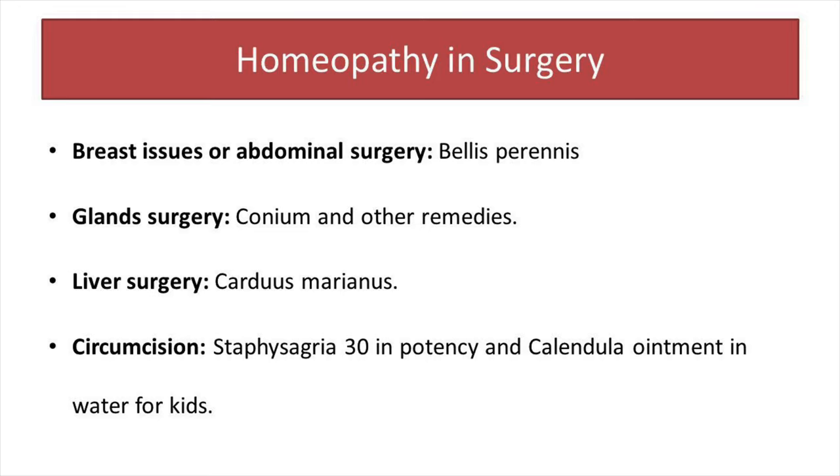Carduus Marianus is another remedy used in liver-related surgeries or any liver-related conditions. If the surgery involves the glands, then Conium is the first choice to prescribe in those cases.